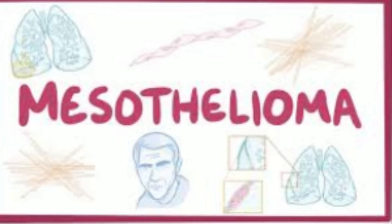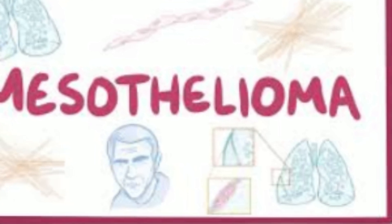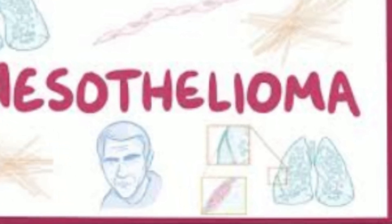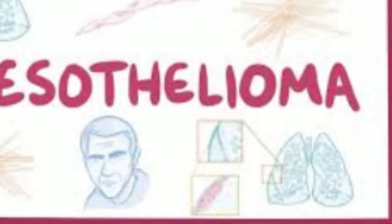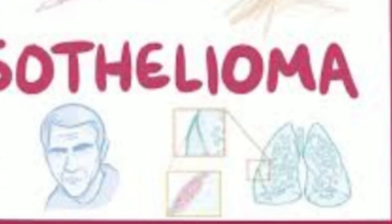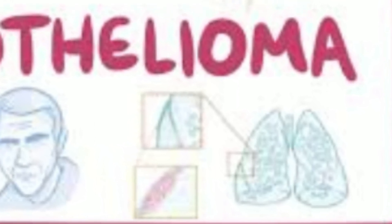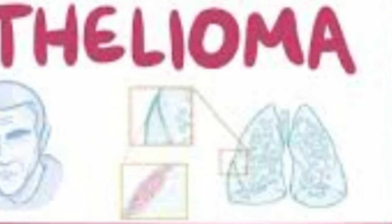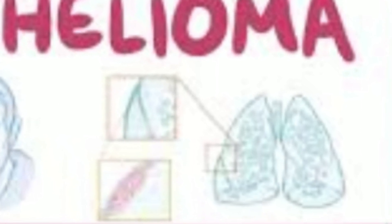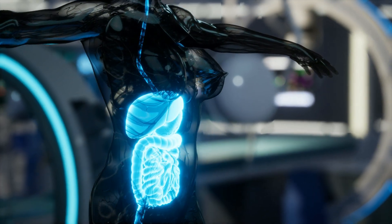Immunotherapy for Peritoneal Mesothelioma. Immunotherapy is a groundbreaking approach to cancer treatment that harnesses the body's immune system to target and destroy cancer cells. While it has shown remarkable success in treating various cancers, its application in mesothelioma — especially peritoneal mesothelioma — is a topic of ongoing research. Immunotherapy relies on several different strategies, including checkpoint inhibitors, CAR-T cell therapy, and cancer vaccines, each aiming to enhance the body's immune response against cancer cells.